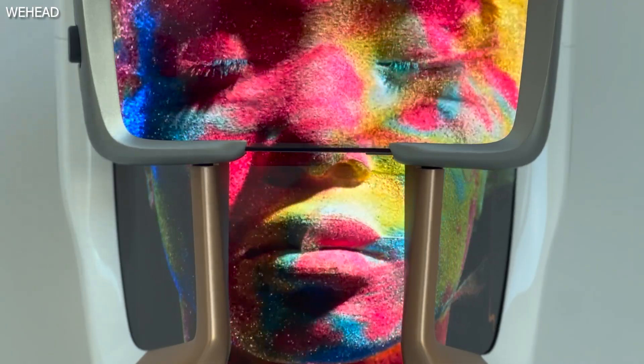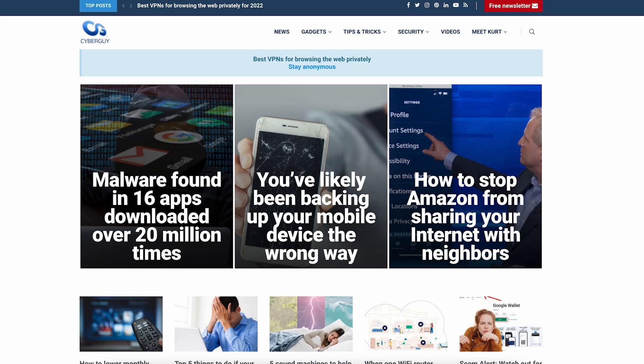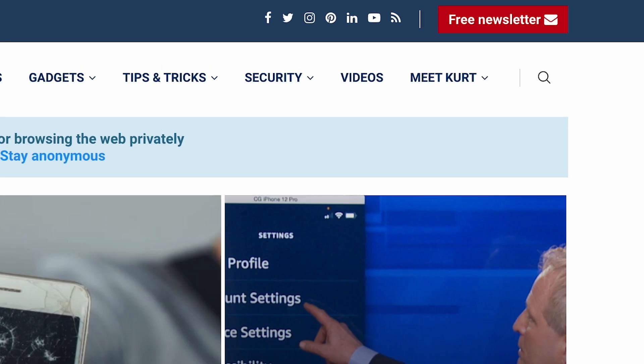Admittedly, watching a demonstration of WeHead moderately freaked me out. So how much does this cost? It'll set you back nearly $5,000 if you want to buy it. Are you ready to talk to an AI head who says the future of human and artificial beings will live in harmony? More wild new tech like this at CyberGuy.com — be sure to sign up for my free newsletter.